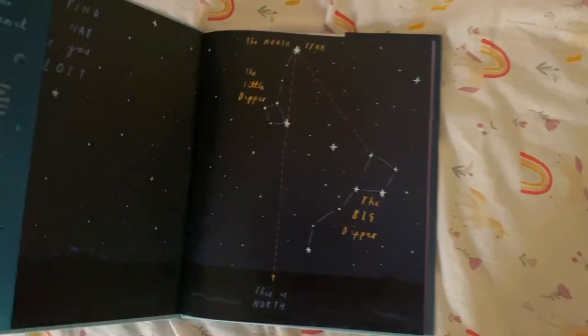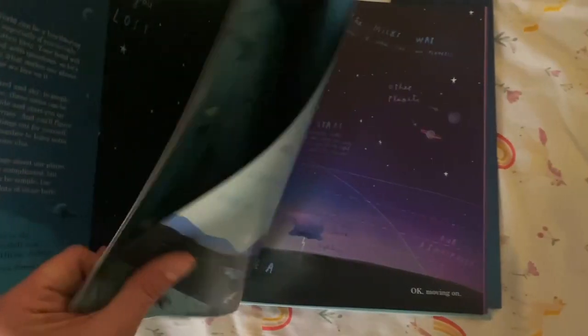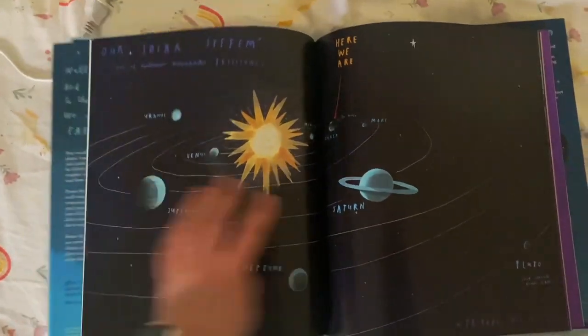This book, Here We Are, by Oliver Jeffers, is a beautiful, beautiful illustrated book.